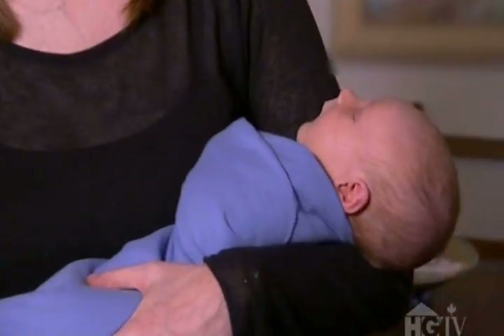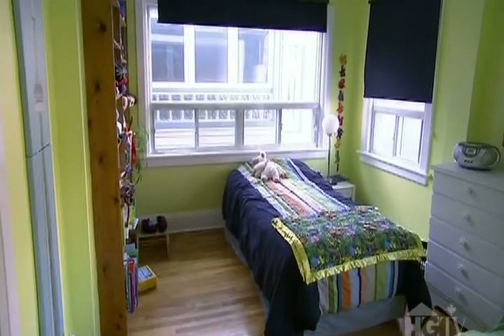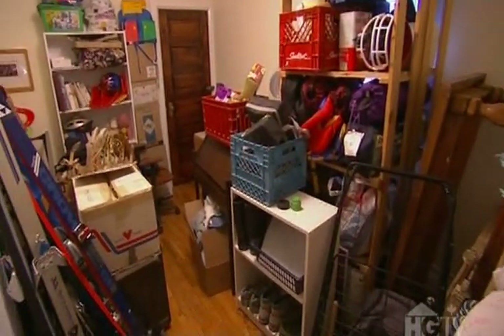Are you guys finding that this house is really challenging with regards to the space? Yes, it's a challenge right now, especially with George, because we've lost our TV room and our office. I feel like we're getting closed in every day. This room used to be my office slash the den. And where do you do that work now? We have a table and our computer in the front hallway, and all the boxes and stuff from this room have been everywhere in the house. We have boxes and boxes of books stuffed in every nook and cranny.